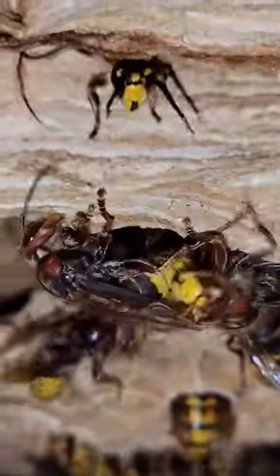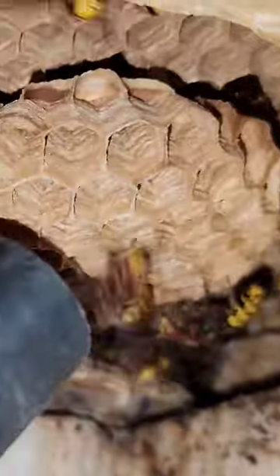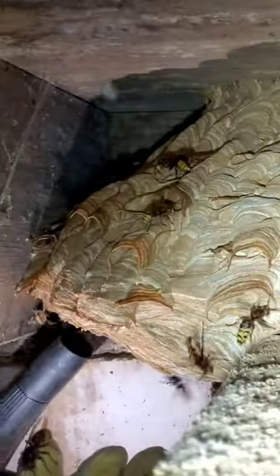Vespa crabro, and this colony was nested inside a client's basement between our flooring joists. Vespa crabro is the only hornet species we have in the United States, and they have the worst sting of all the wasps that I deal with, which is a lot. I was stung in the hand during this removal through the seam of my glove, and it was the most intense sting I've ever received.